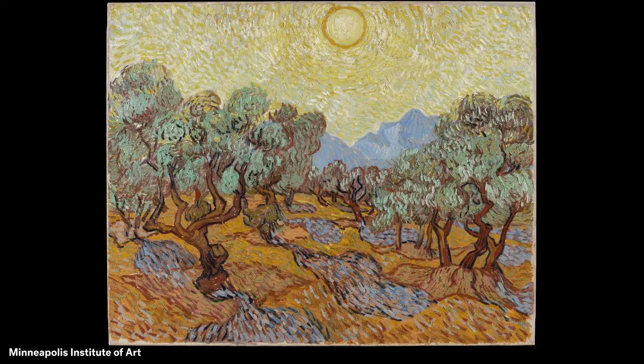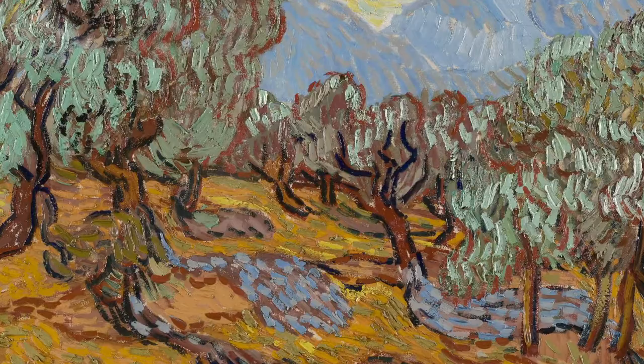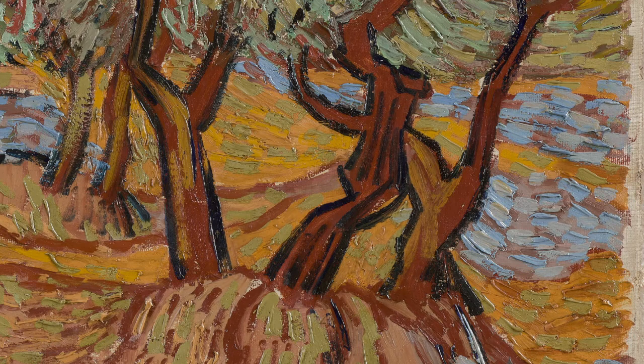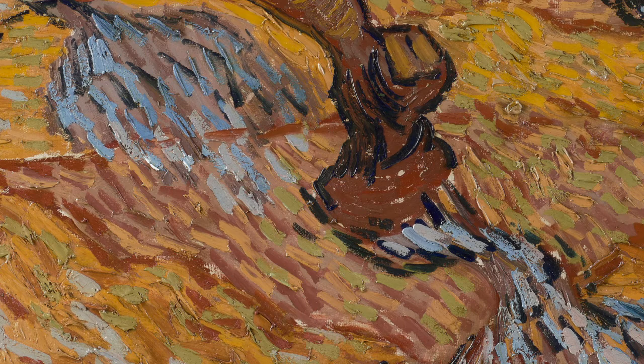Take a close look at the painting. Rows of olive trees with green, brown, and silver leaves move our eyes from the front of the scene towards the back. Many of the bent tree trunks are outlined in black or other colors. Behind the trees are blue mountains. The sky above is bright yellow like the round sun at the top of the picture. Blue and gold shadows cover the gold and brown earth.